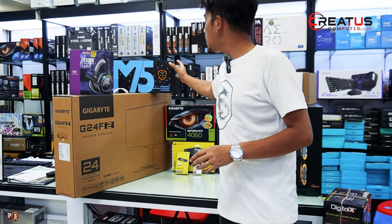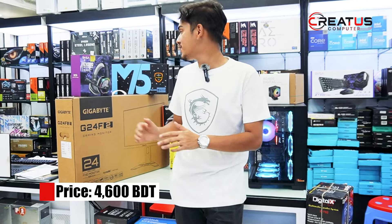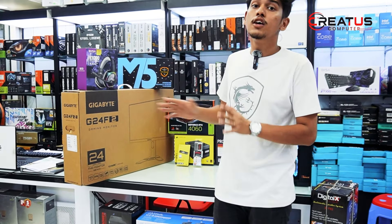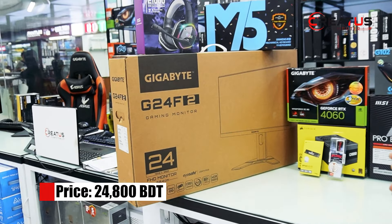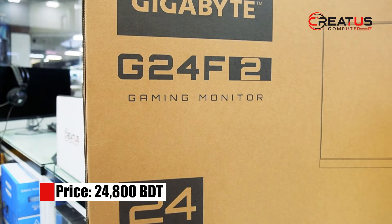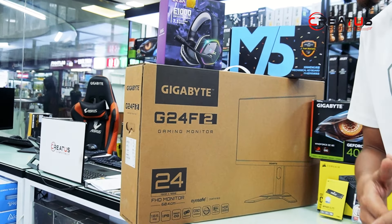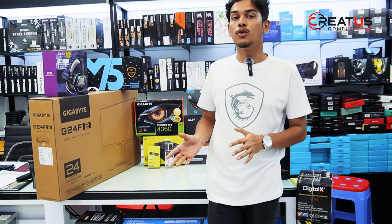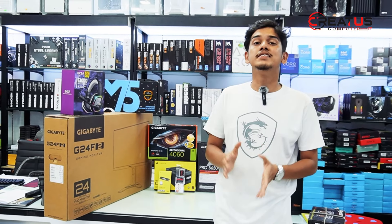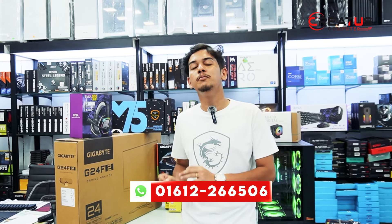For the keyboard, we have the Akko F87 Tri-Mode wireless keyboard, priced around 500. For the monitor, we chose the Gigabyte G24F2 — a 165Hz IPS panel monitor with smart OD, tilt adjustment, HDR mode, height adjustment, and a very slim bezel-less design. It performs very well for both gaming and productivity.